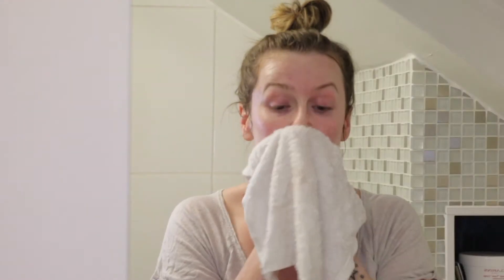I then go in with a second cleanse just to make sure that my skin is completely clean. I would always recommend going in for a second cleanse to make sure that all traces of make up are removed and you get right down into the pores and completely clean your skin. And that is me clean.